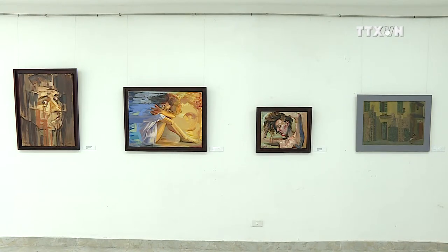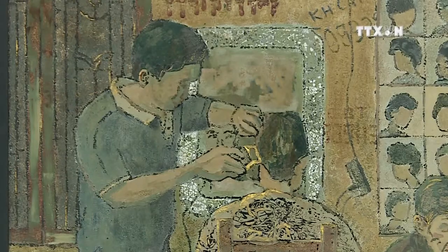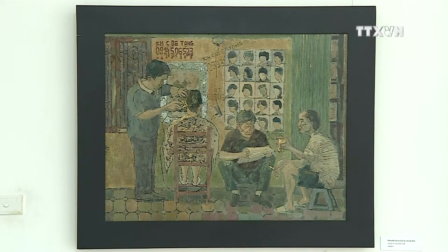The exhibition features 30 paintings of different materials and styles. It will run until July 20th at the Vietnam University of Finance in Hanoi.